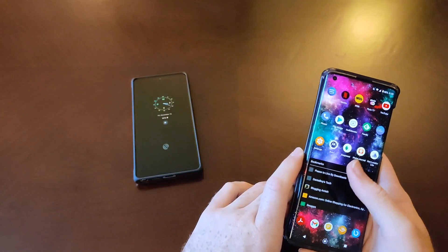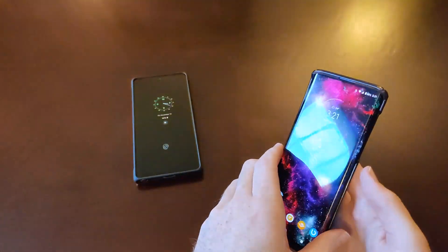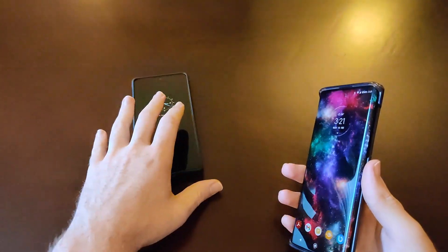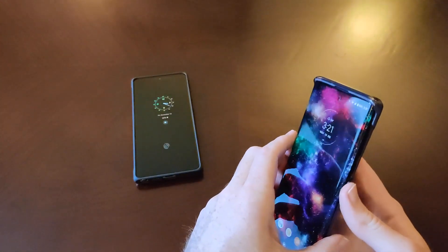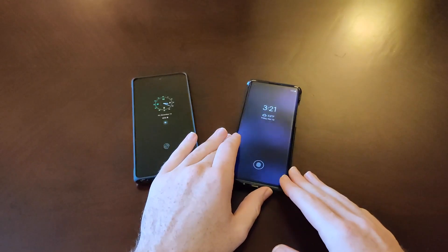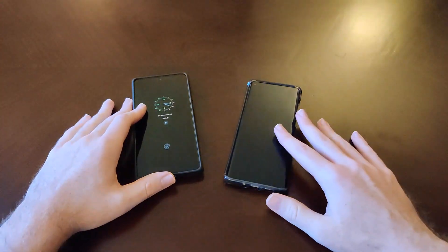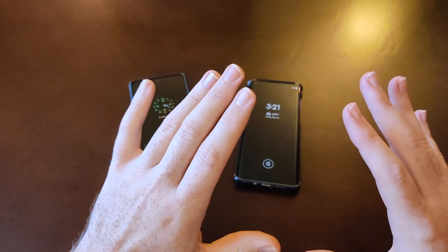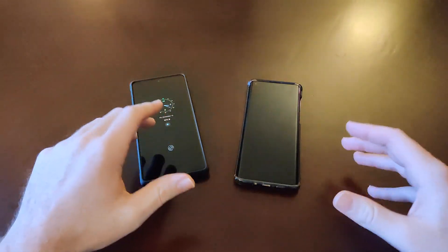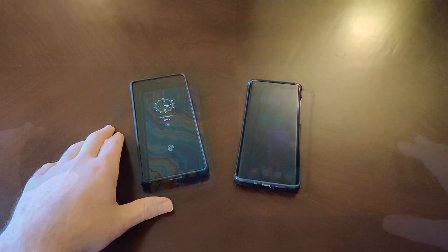Despite that, I would say overall the Note 20 still feels faster, in my opinion. The Motorola is right behind it. Even without a higher refresh rate, the Note 20 still feels lightning fast. And remember, when you have a higher refresh rate, that can be harder on the internals of the phone. So not having that and having the top-of-the-line processor is going to be a great experience. Let's go ahead and just do a basic test — launch some apps on each phone and see how they stack up.